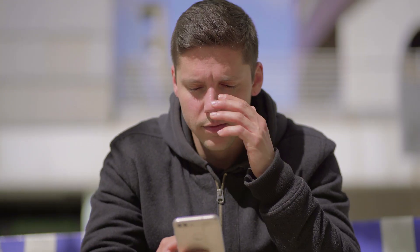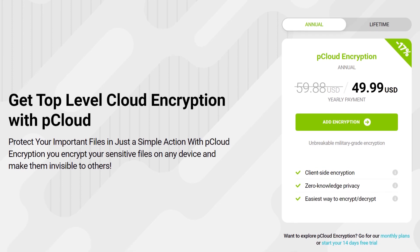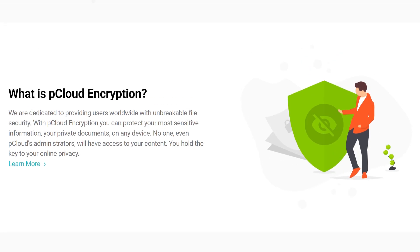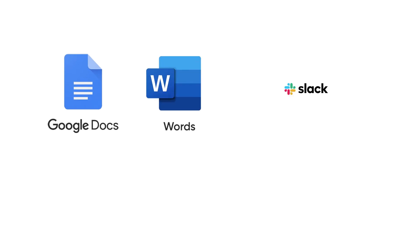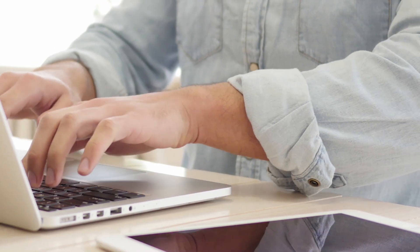That all sounds good, but pCloud also has some drawbacks. First, pCloud Crypto comes as a paid add-on. This feature lets you encrypt your files with a password and store them on a secure server so no one — not even pCloud — can see them. Also, pCloud does not integrate with many third-party apps like Google Docs, Microsoft Office, Slack, or Zoom. Additionally, pCloud does not offer live chat or phone support — only email or their help center, so you may wait a while for a response.